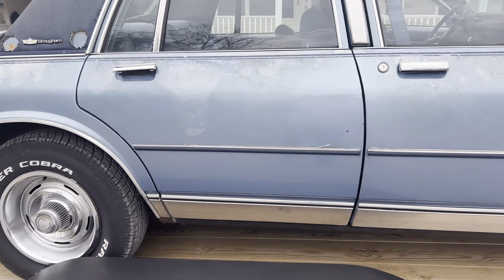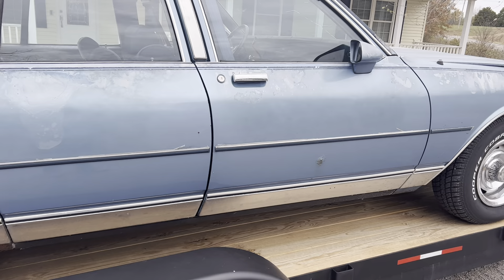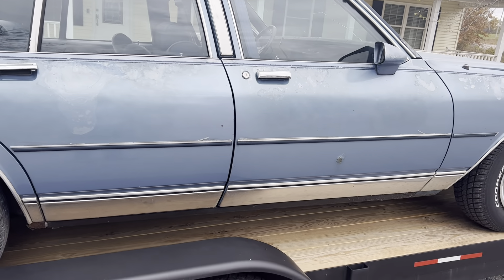Make sure y'all like, share, and subscribe to Kinea's Car Channel because I'm trying to give y'all a little footage and bring y'all new content.